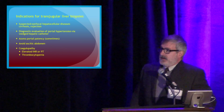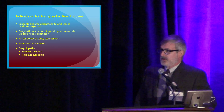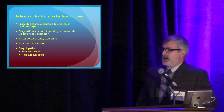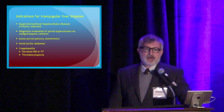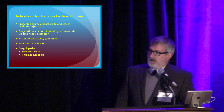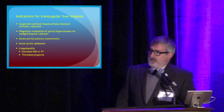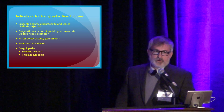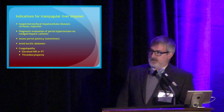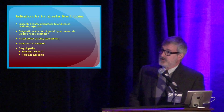Indications include non-focal hepatocellular disease, cirrhosis commonly, and we also look for rejection in transplant patients. The evaluation of portal hypertension via wedged hepatic pressure using an occlusion balloon catheter, and we do look for portal patency. Other indications include patients with ascites where we're more concerned about a percutaneous biopsy, and also the coagulopathic patient, which is not uncommon in this population.